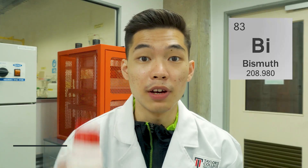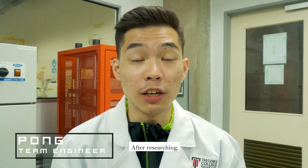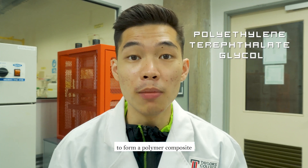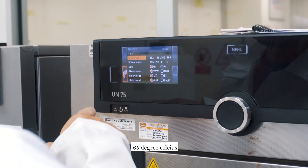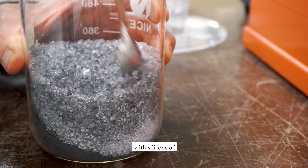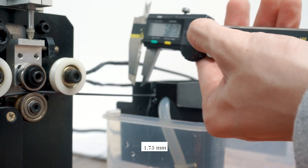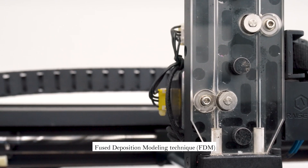Our team utilised Bismuth. It is non-toxic and it provides excellent radiation attenuation. After researching, we decided to mix the amorphous PEPG into Bismuth to form a polymer composite. We pelletised the PEPG, dried it at 65 degrees Celsius for 4 hours, and mixed Bismuth with Silicone Oil. We extruded the material to 1.75mm, perfect for fused deposition modelling techniques.